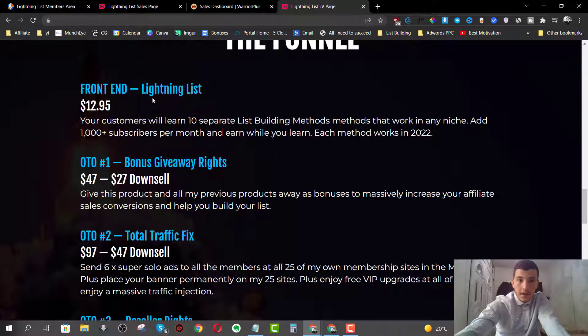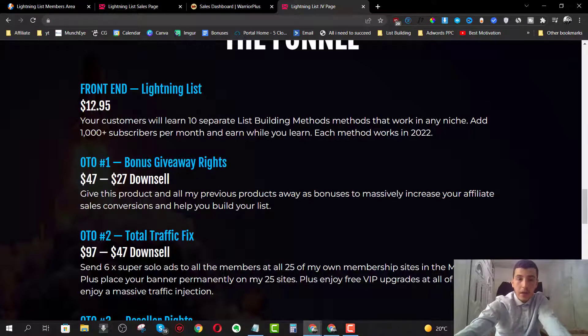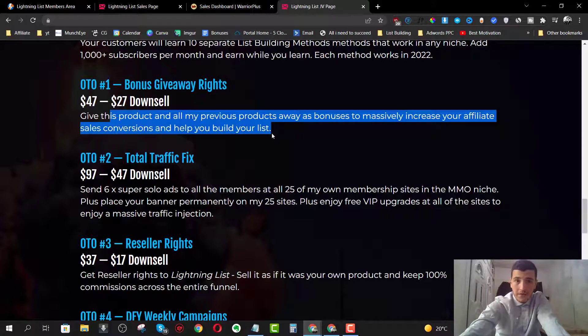You're going to get all this value from the front end for just $12.95 - three amazing bonuses plus access to Lightning List, which is an absolute no-brainer. OTO number one is going to be the Bonus Giveaway Rights for $47, with a $27 discount available at the downsell price. This gives you access to all of Daud's previous products which you can give away as bonuses in your affiliate campaigns.